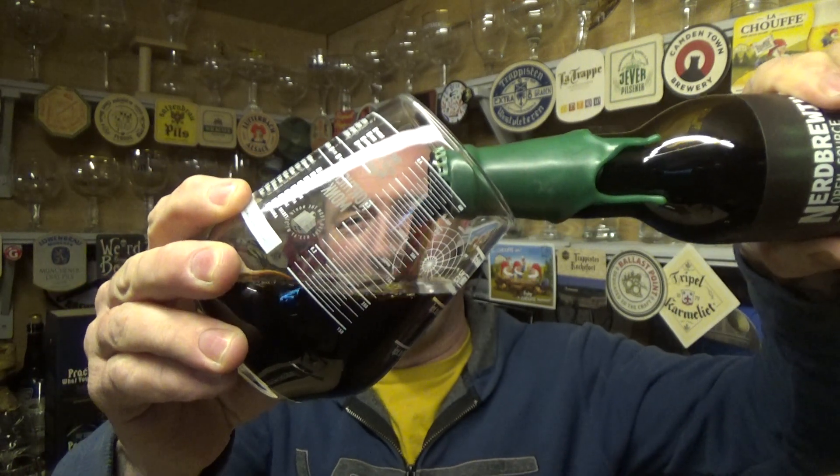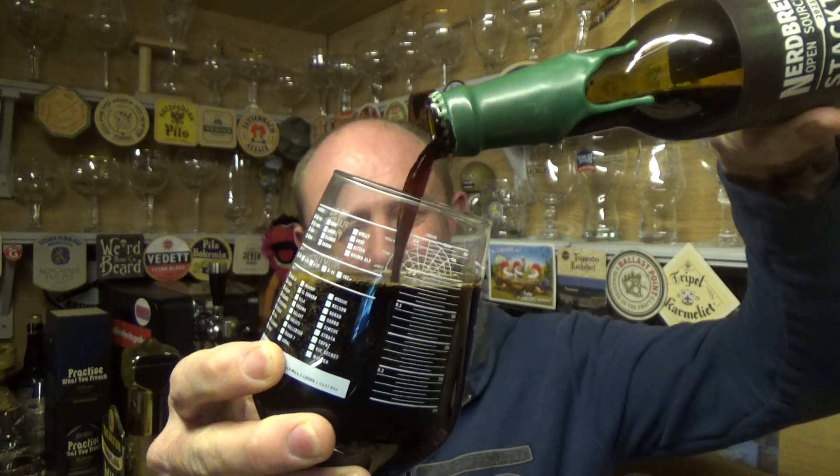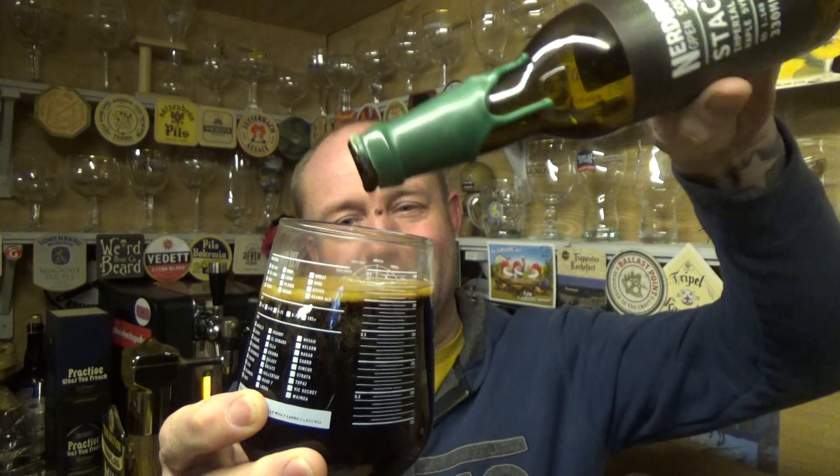I do love an imperial with tonka bean in it. Ever since trying the Brew York one, it's sort of like an unmistakable aroma and taste really from that bean.